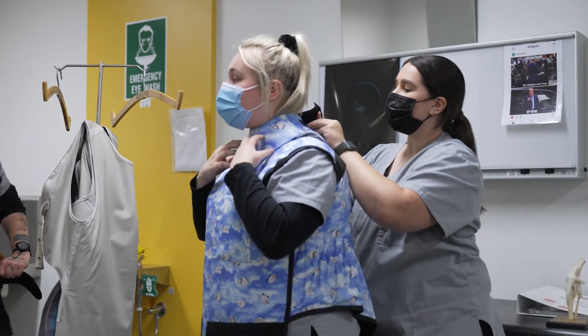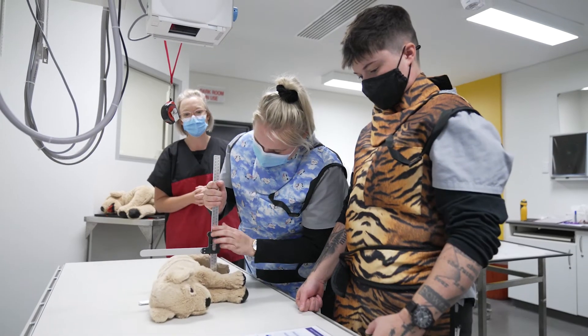At TAFE SA we are under the guidance of real-life veterinarians and real-life veterinary nurses that are qualified and give us direction and instruction when we need it.